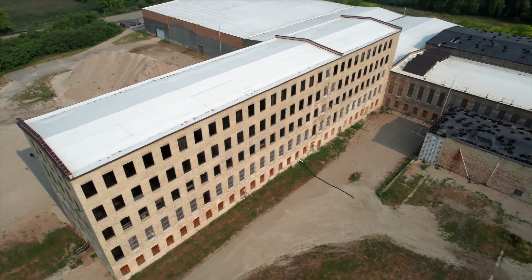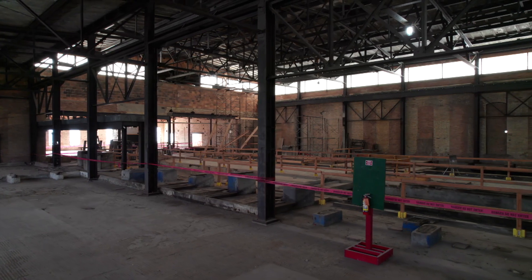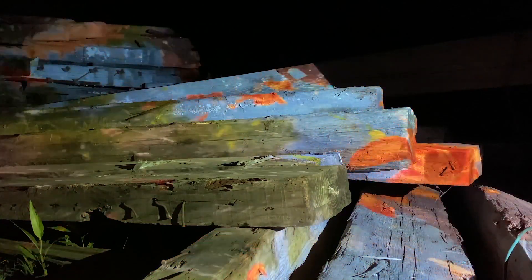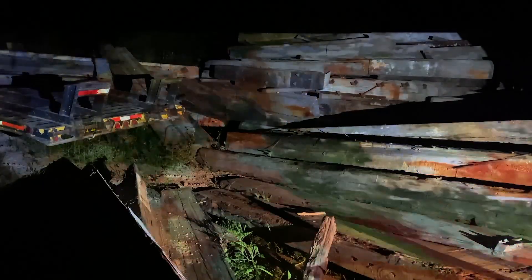My way of working does lend itself to being able to make smaller objects that I situate in the space. I'll also be doing a lot of filming in the mill, around the mill, in the area, and making layered video that I'll then project. Projection takes up a lot of space — it engages a lot of space.